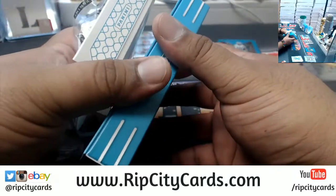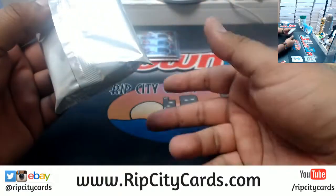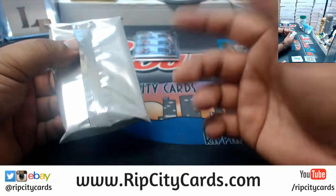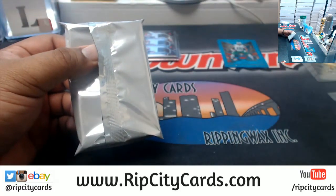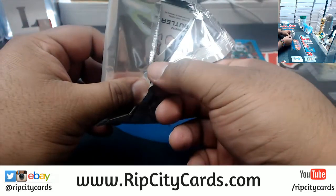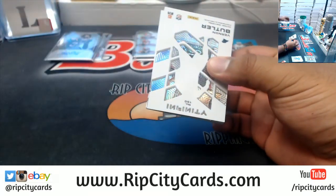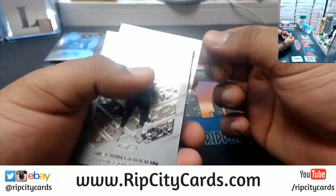In a box of Select there are three hits total — it's either going to be two autographs and one relic, sometimes three autos and one relic, sometimes one auto and three relics, so it's really random. There are three hits total. There are also 12 prisms per box.